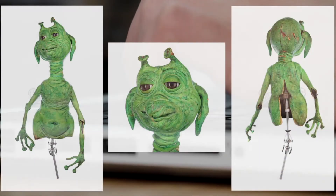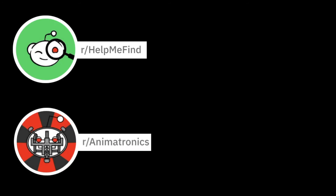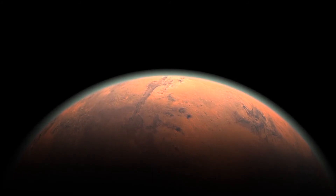What if I posted images of the puppet on Reddit wherever I thought it'd be relevant? If I couldn't find it, maybe someone else could, or at least remembered seeing it on TV. I started with the Reddit page Help Me Find, but to no avail. So I got more specific with the animatronics Reddit page — this got more attention. Reddit user RoboTortoise suggested I try the What Is This Thing page. This is where it started getting interesting, as I started getting several suggestions for what it could be from.